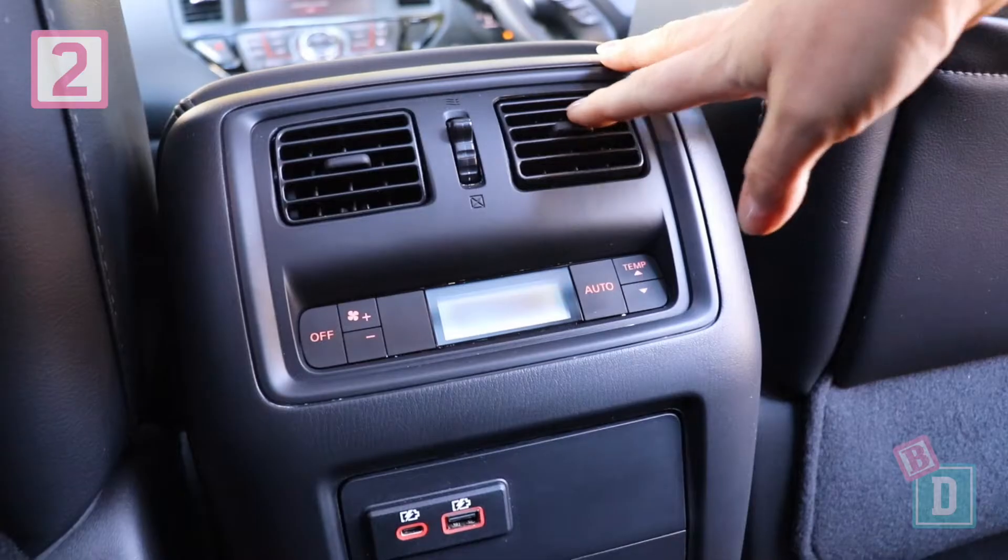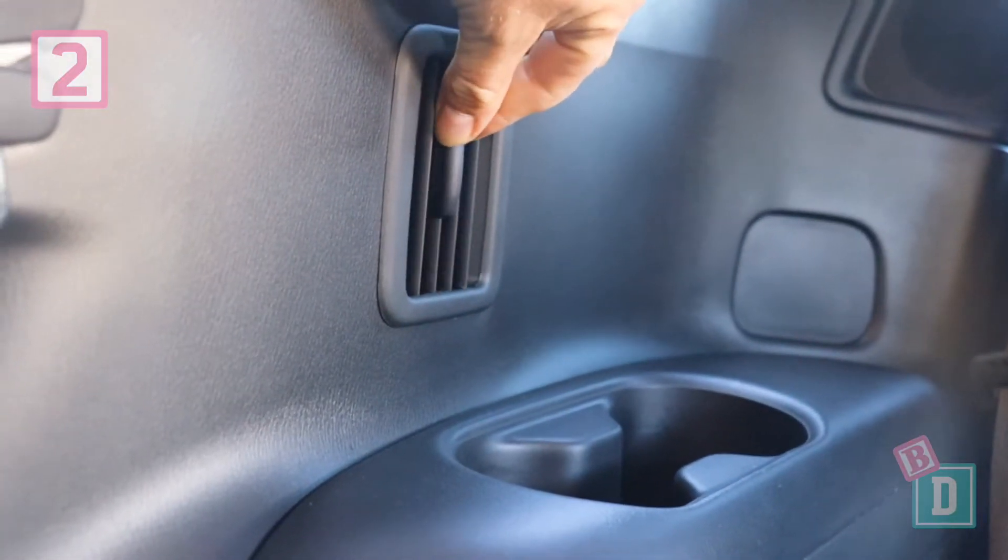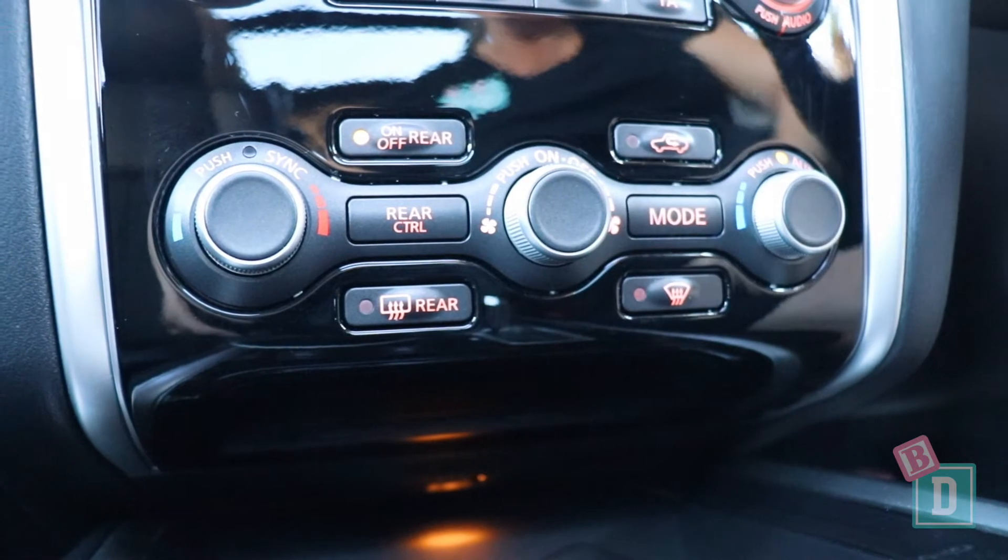Number two is there are air vents in all three rows of the Pathfinder, which is really good for those rear passengers, and I can control the rear air conditioning from the front here.